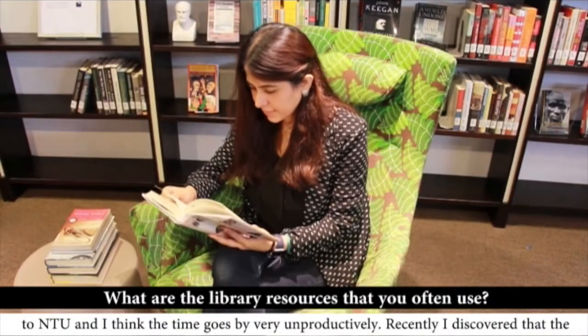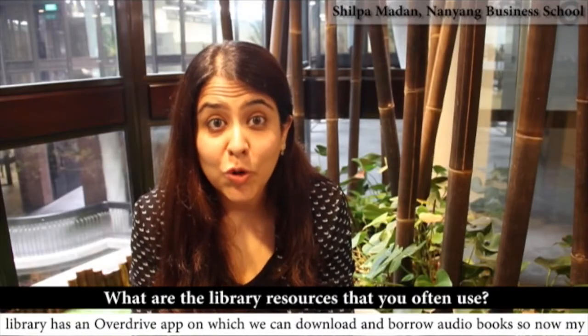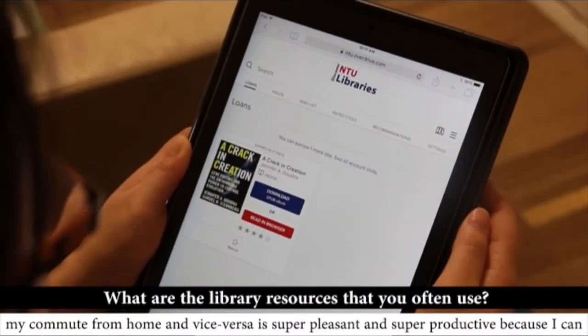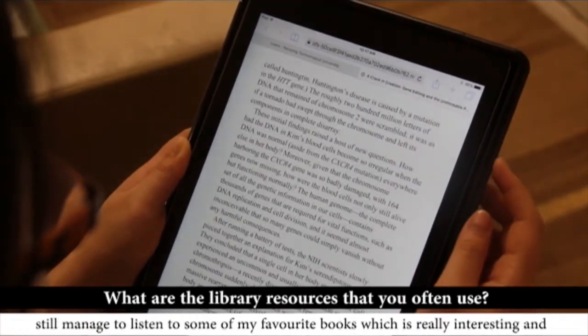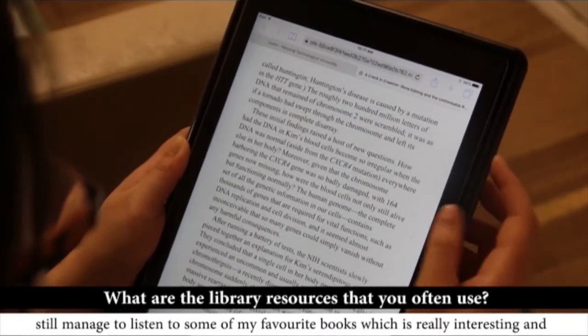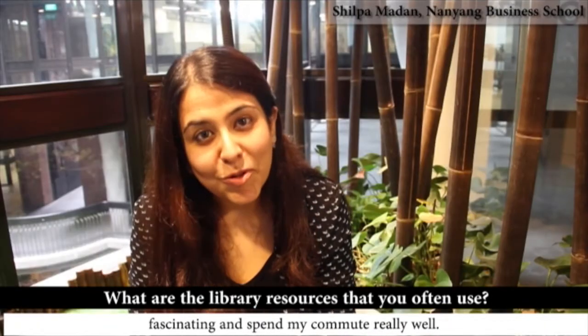Recently I discovered that the library has an Overdrive app on which we can download and borrow audiobooks. So now my commute from home and vice versa is super pleasant and super productive, because I can still manage to listen to some of my favorite books, which are really interesting and fascinating, and spend my commute really well.